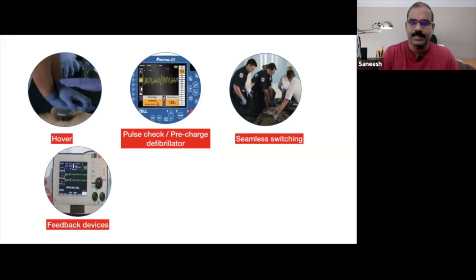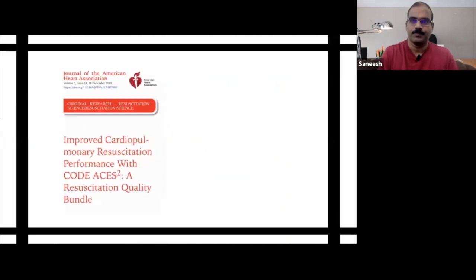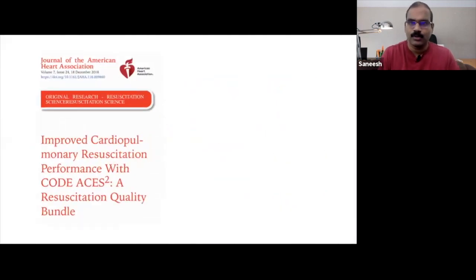It is best practice to use real-time feedback devices during CPR. Perfect team dynamics and communication skills can also ensure significantly better outcomes. The role of CPR coaching to this effect has been under consideration in the last few years.